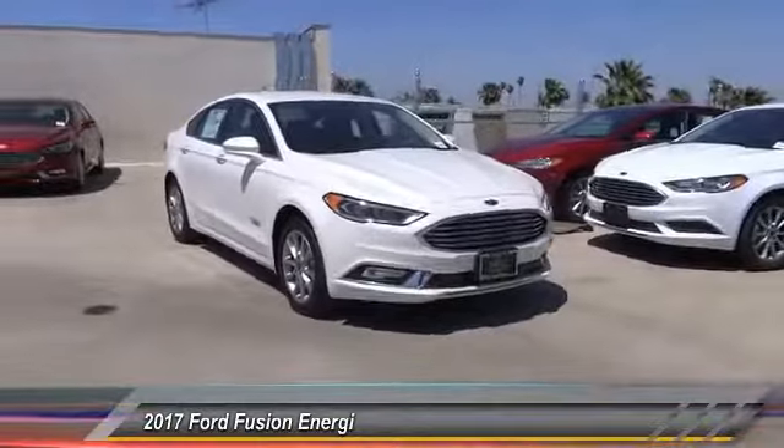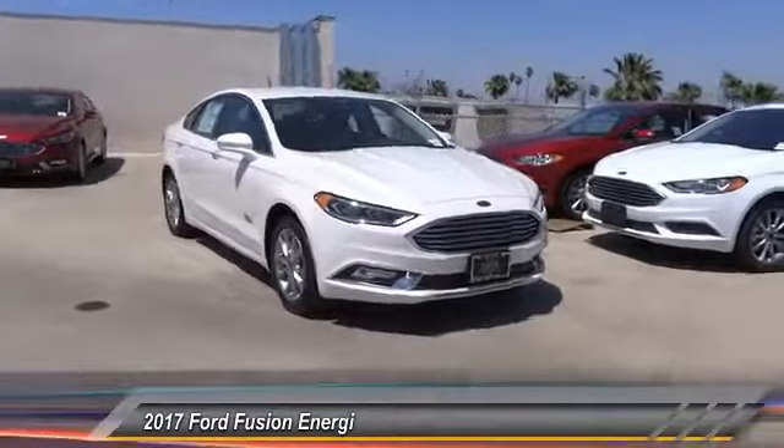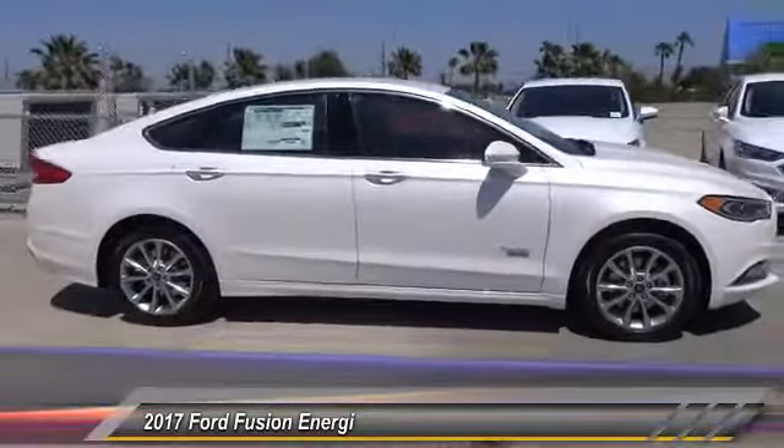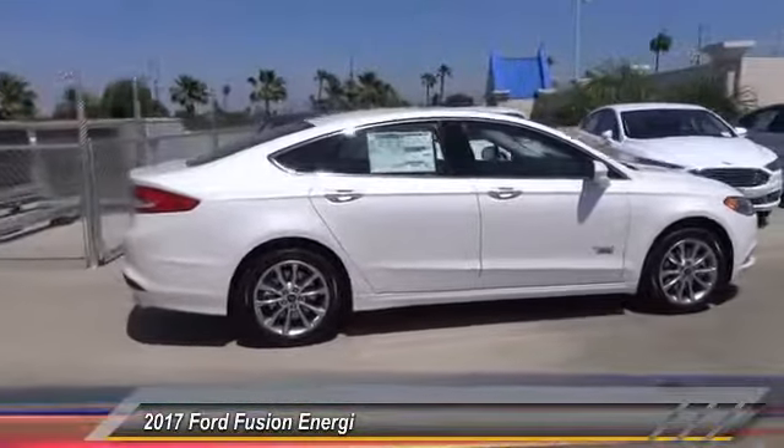2017 Fusion. You can have both impressive power and great economy in a Fusion, and it is priced below $35,000. This vehicle has less than 100 miles.